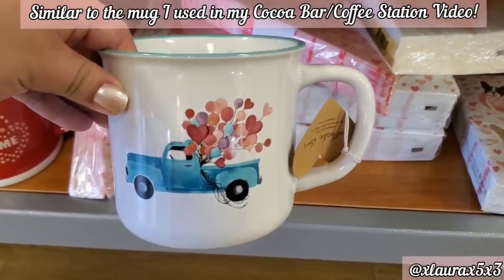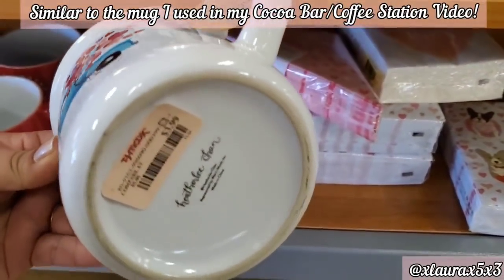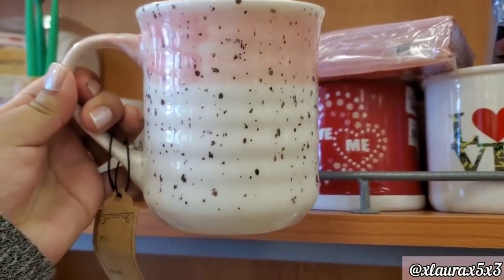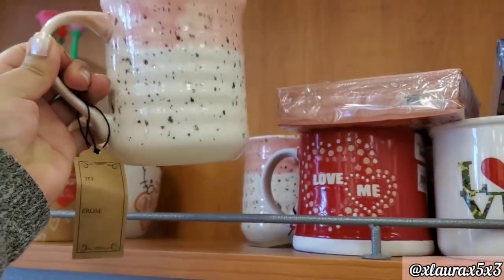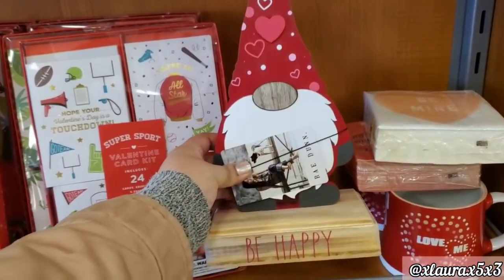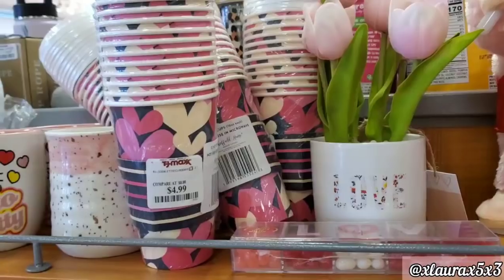So by the entrance or exit, I found this mug for $3.99. Always check by the checkout things that they put out. They also have this one for $3.99 — they always have some cute things here. Look at this Ray Dunn — it's a gnome. It says 'be happy,' $12.99.